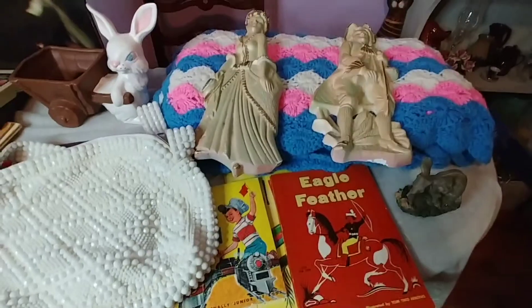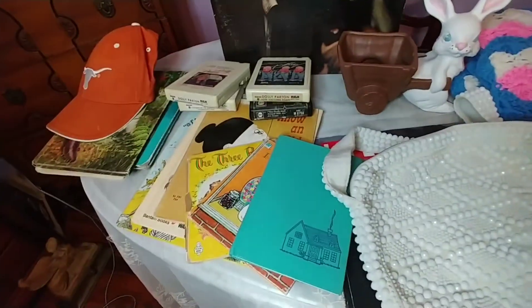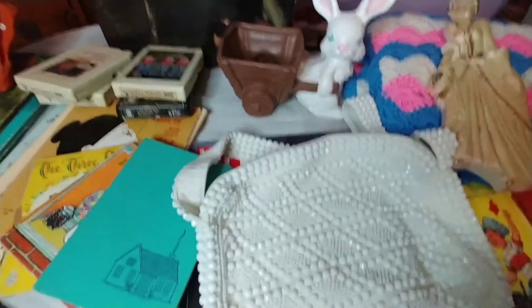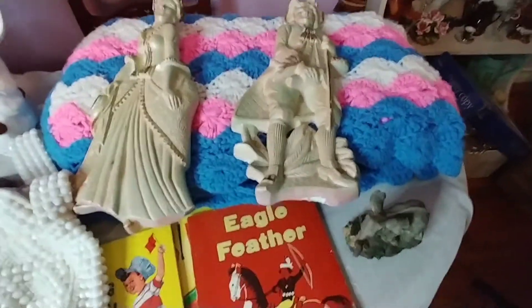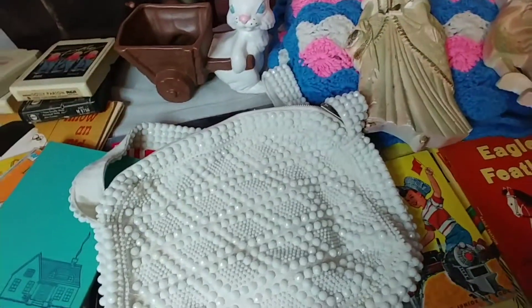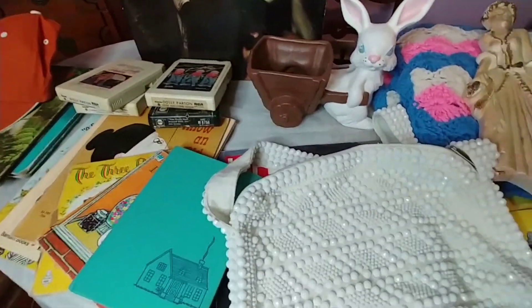Hello friends and fellow vintage lovers. I just wanted to make a short haul video for you today. I actually went to the Goodwill bins for the very first time. I went on Saturday morning in Oklahoma City per a suggestion from my friend Martha at Vintage Conversation. She drives up to the Oklahoma bins and really enjoys going there as opposed to going to Houston, Dallas, or even Austin.